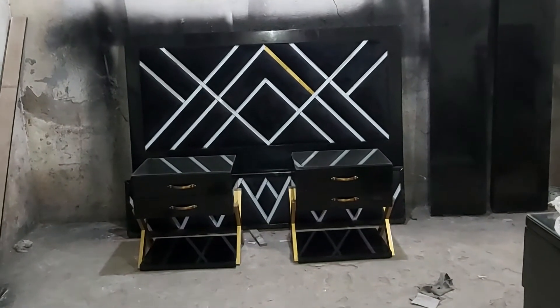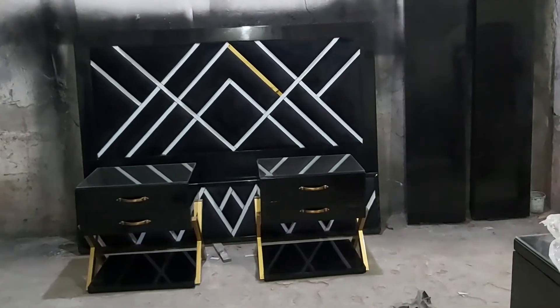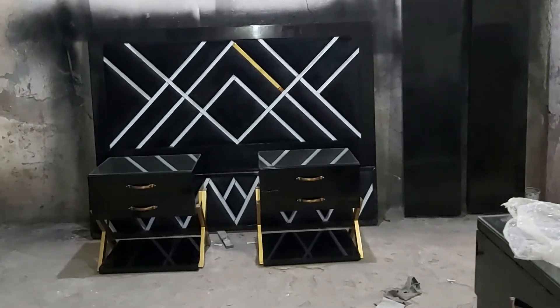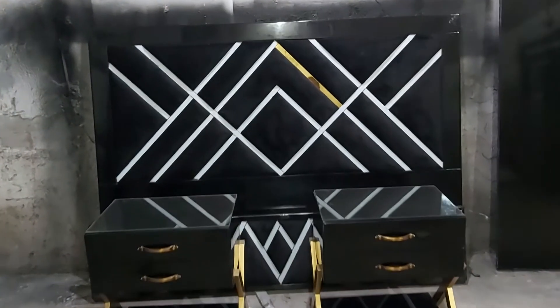Bismillahirrahmanirrahim, guys you are watching the IWO channel and today we are having the beautiful brass bedroom set. It is the finest design which has the black deco pen.